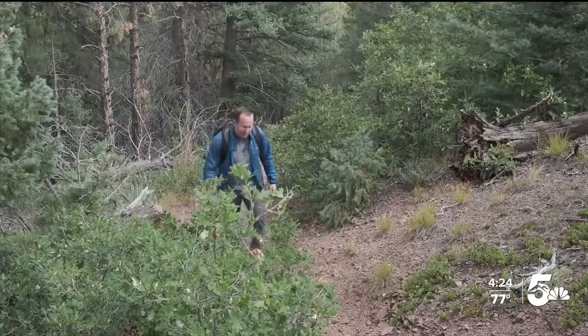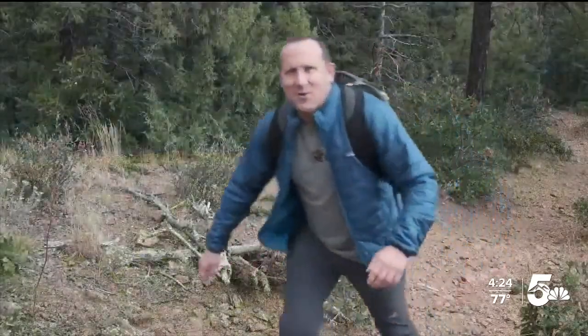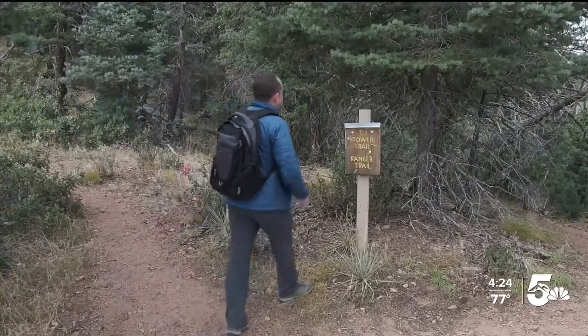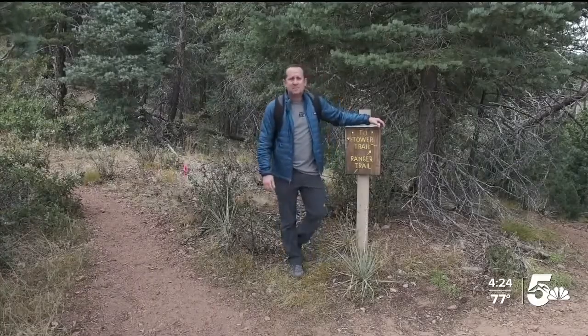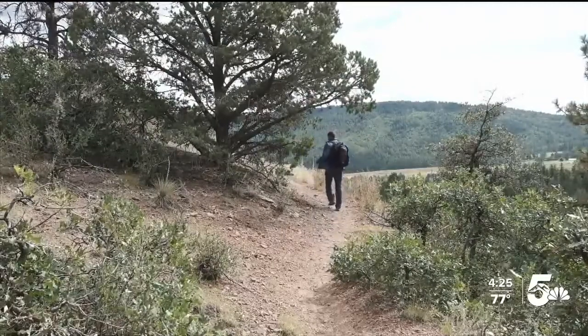Hiking through forests and along open ridges, we gain new appreciation for how beautiful our state truly is. What a gorgeous day for a hike. Another well-marked sign, and then we've reached the end of Mace Trail. From here, you can take one of two different directions or head back down the way you came. With an elevation gain of around 350 feet, Mace Trail really isn't that difficult, even for beginners.